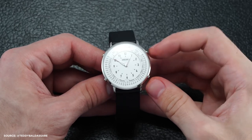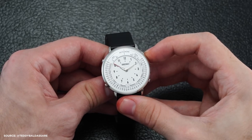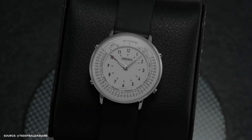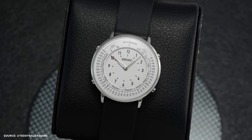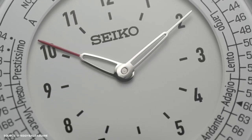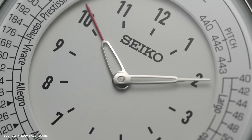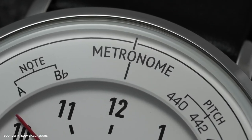The minute and hour hands facilitate navigation within this mode. The watch boasts a small case with a diameter of 36.5 millimeters, a thickness of 9.8 millimeters, and a short lug-to-lug distance of 39.5 millimeters. Its appearance is characterized by a matte white central surface and raised outer circumference, featuring clear black printing of the metronome functions. The hand's design, however, may draw criticism due to their syringe shape and indistinguishability, although the red tip on the hour hand helps mitigate this issue.